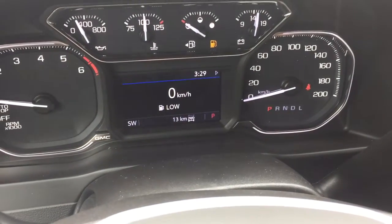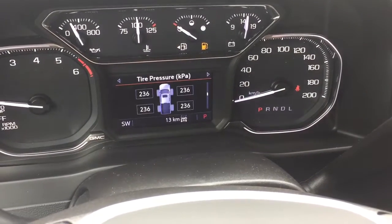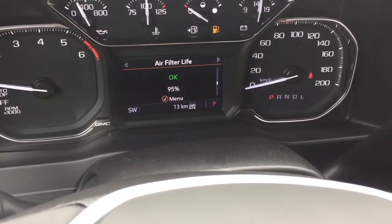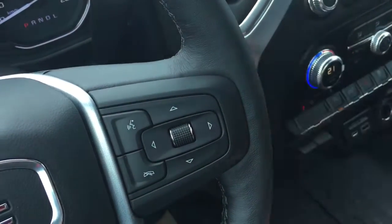The driver information center allows you to scroll through and see all you need to know about your new 1500. You get the oil life remaining and air filter life — when was the last time you changed the air filter in your vehicle? Now this is going to tell you what needs to be done and give you better performance all around. You've also got your volume control behind the wheel.